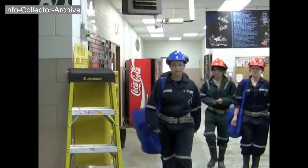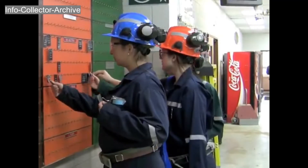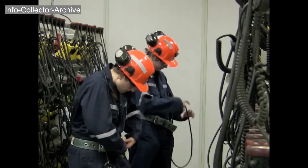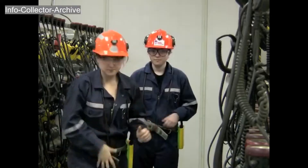Everyone entering the mine must tag in so that there is a record on surface of who's underground at all times. The final piece of equipment you need before heading underground is a cap lamp. The battery pack attaches to the mining belt and the light attaches to the front of the hard hat.